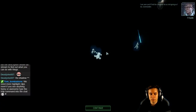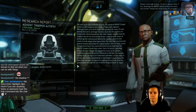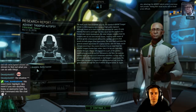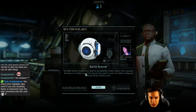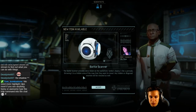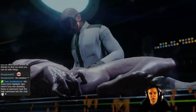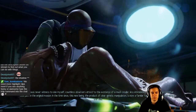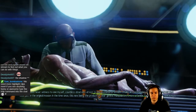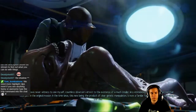New item: Battle Scanner. I have yet to discover what, if any, advantage the Advent hybrid soldier's enormous eyes provide — testing their visual acuity will no doubt prove difficult. Battle Scanner provides extra vision on the field. Soldiers deploy it like a grenade, throwing it to a hidden area on the map that they want to reveal. Any hidden or disguised enemies will be revealed as well. Sectoid: countless observers attest to the existence of a much smaller, less intimidating variant of the sectoid that took part in the original invasion. This new being, the product of clear genetic manipulation, is now a familiar face to our forces operating in the field.